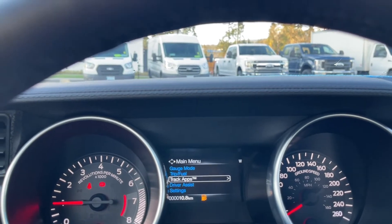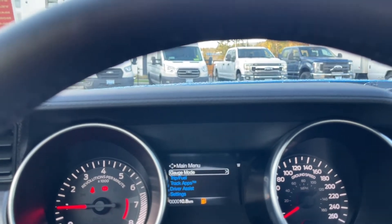There's the menu — so gauge mode, trip fuel, track apps, driver assist, and settings — and these all have sub-menus.